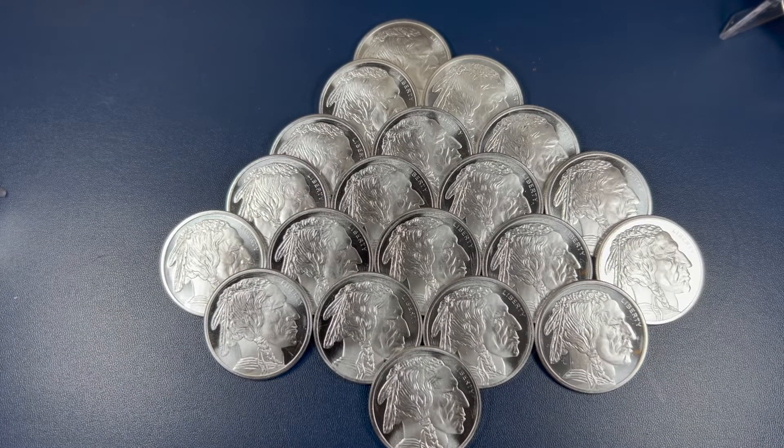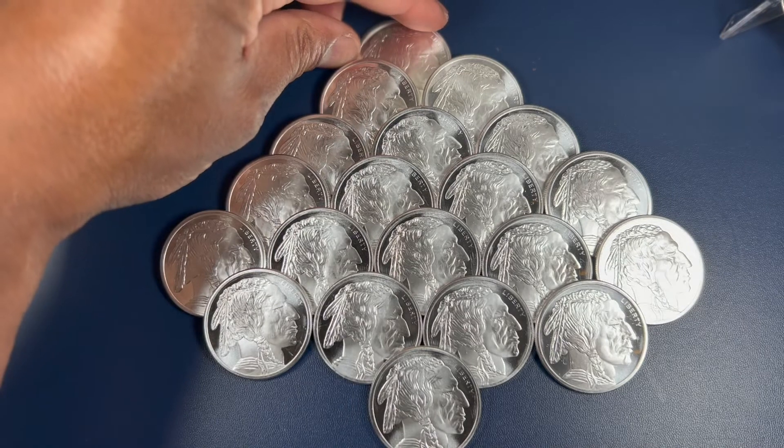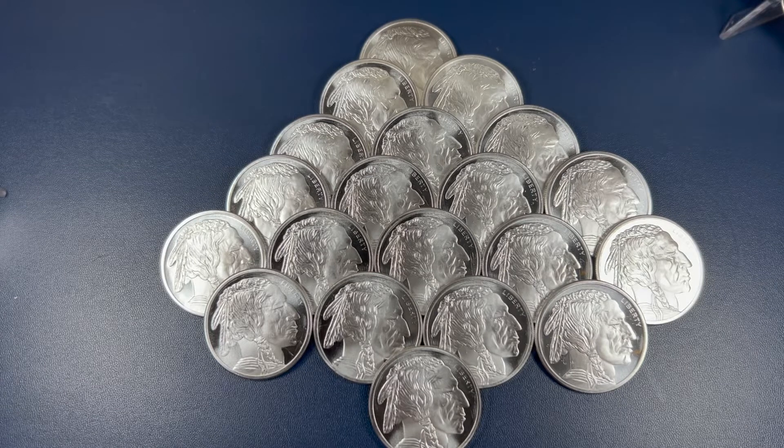Hello my friends. This is a stack of generic silver round buffaloes. I decided to put it together here in a little pyramid shape. It's a little bit off at the top — there we go. You know when you're young you probably like playing with Legos and stacking Legos, and when you get older you start stacking silver and you put them in different shapes and sizes like this.